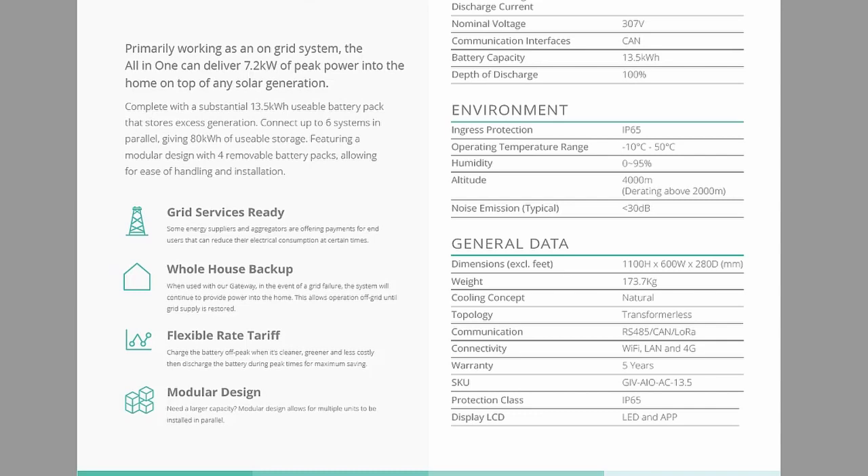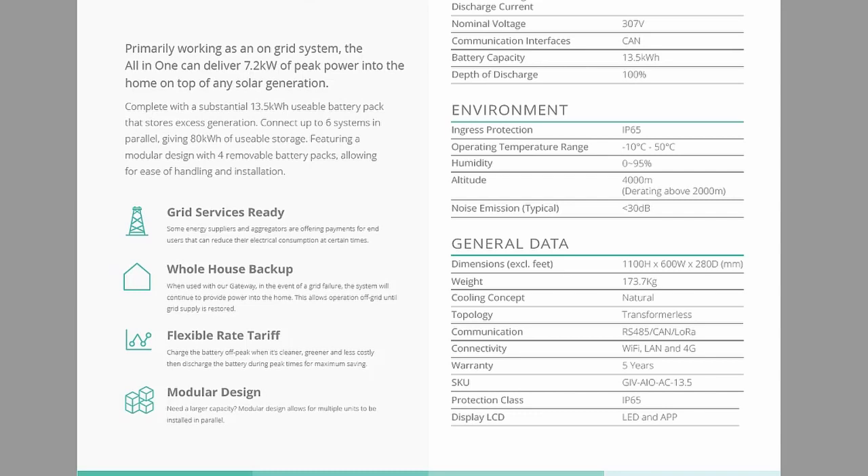Ideally this should be located somewhere inside — for me my garage is the ideal location, but I've also seen others install it in lofts and kitchens. The battery performs better in warmer locations as well. It's quite a big unit at 110 centimeters high, 60 centimeters wide, and 28 centimeters deep, with an overall weight of 173 kilos with all battery modules installed.